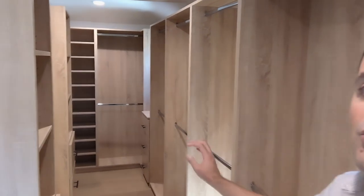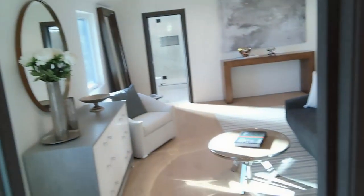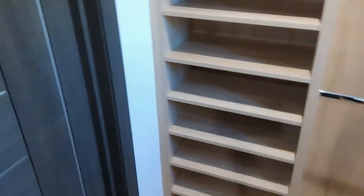You have this closet room which is very difficult to just explain. It was done in every detail — look at the colors, look at everything. And you have two entrances for the closet, one here and one here.